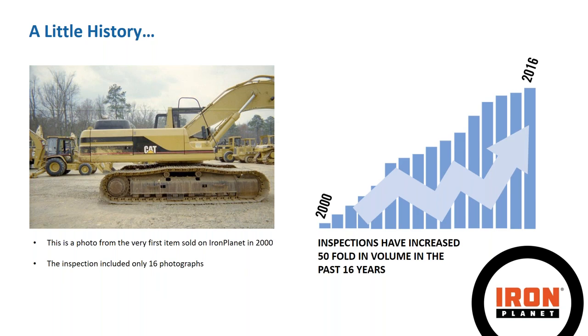This is a photo from the very first item sold on Iron Planet in 2000. It's not the greatest quality — this is actually a corner shot, which those familiar with the Iron Planet marketplace know is not what our corner shots look like today. In 2000 that was a corner shot of ours, and it was one of only 16 photographs for that inspection report. From 2000 to 2016, our inspections have increased 50-fold in volume, up to 100,000-plus last year, and the product we deliver has obviously enhanced over that time.